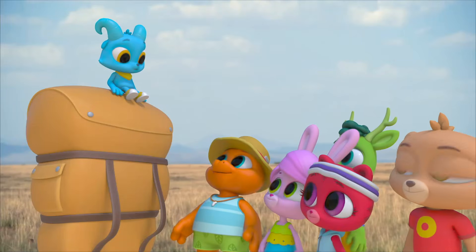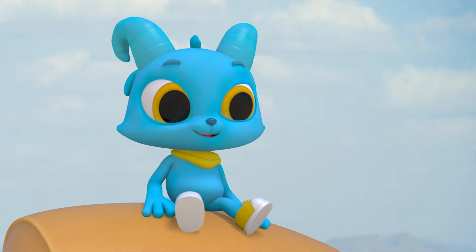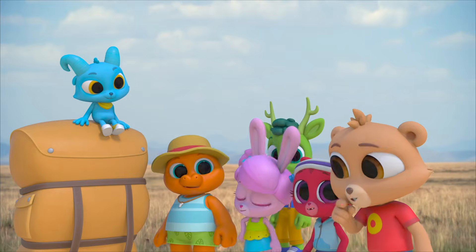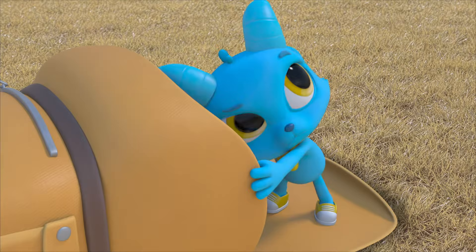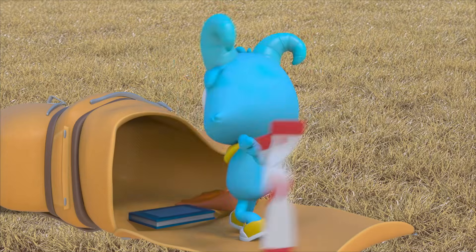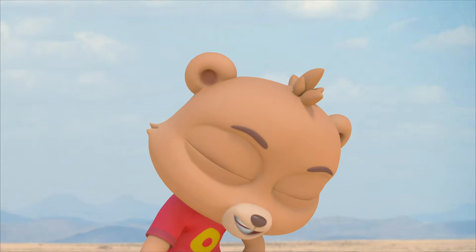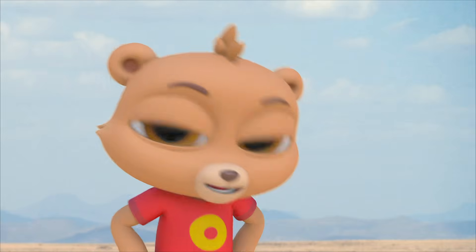Just like Nash helped us out today! We never would have made it to see the rhinos without Nash and his backpack, and Nash would never have made it here without everyone helping to carry it! I wonder what else he's got in there. Stuff — bouncy ball, helmet, socks, book, flippers! My stuff!